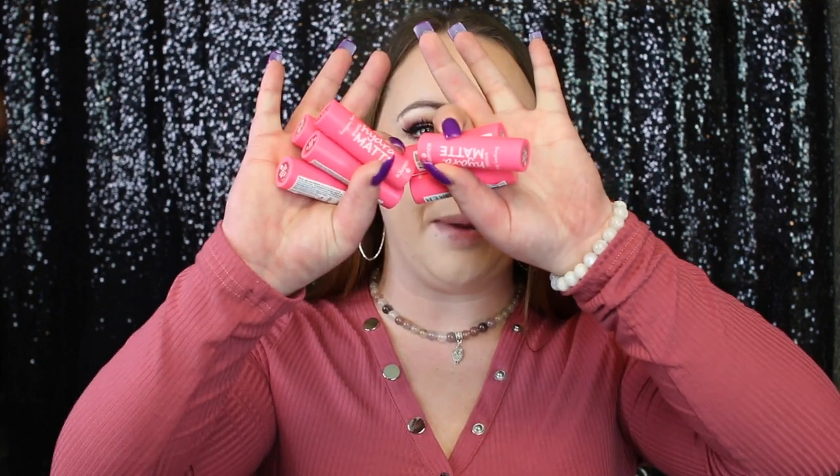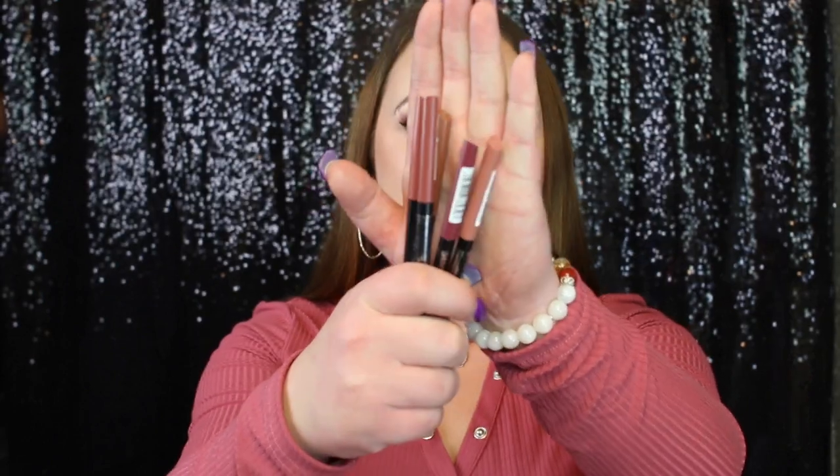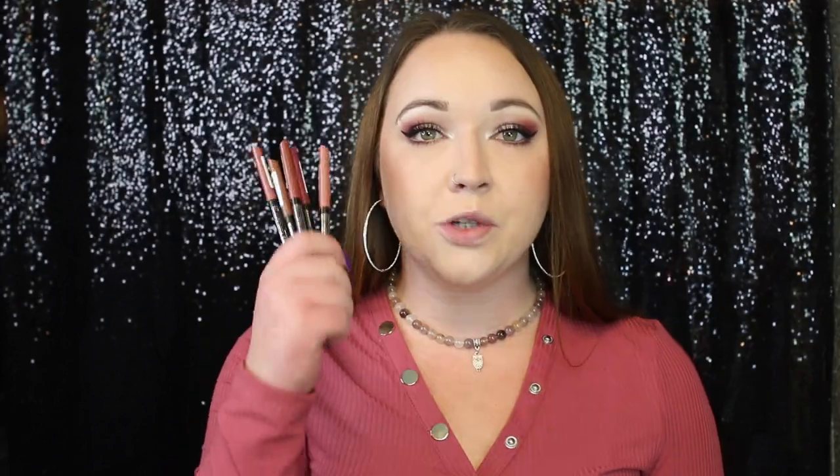Lip swatching videos are my favorite to film and they're also my favorite to watch. On Ulta's website, Essence came out with eight new lipsticks and I got seven of those. These are the Essence Hydro Matte Lipsticks and I love the bright pink packaging. They also launched either six or seven new lip liners and I got five of them — the Essence 8-Hour Matte Comfort Lip Liners. The lip liners retail for $3.99 and the lipsticks retail for $5.99, which is a really, really good price.